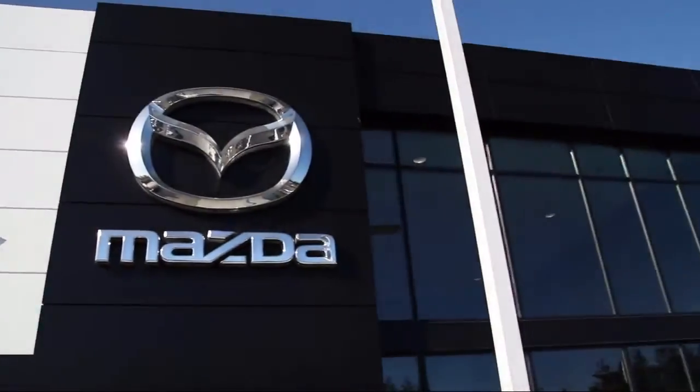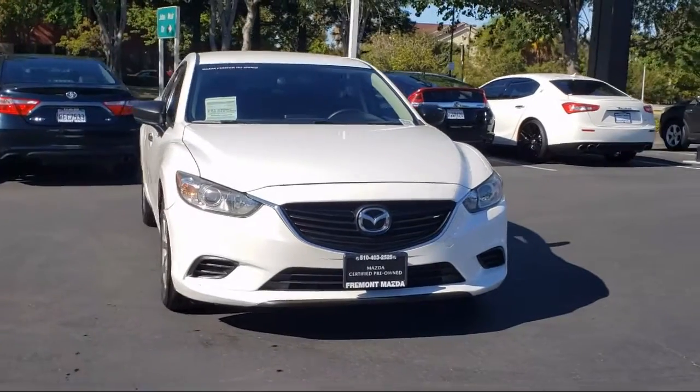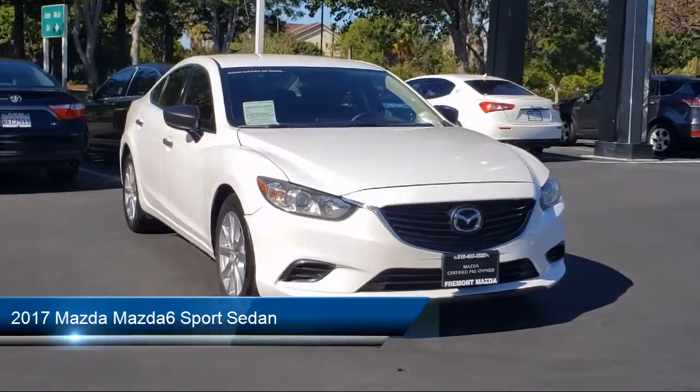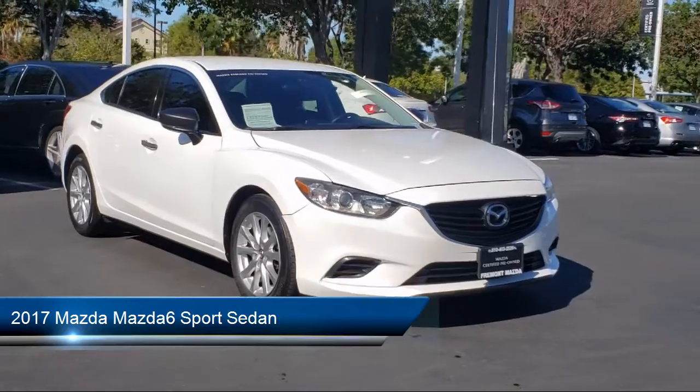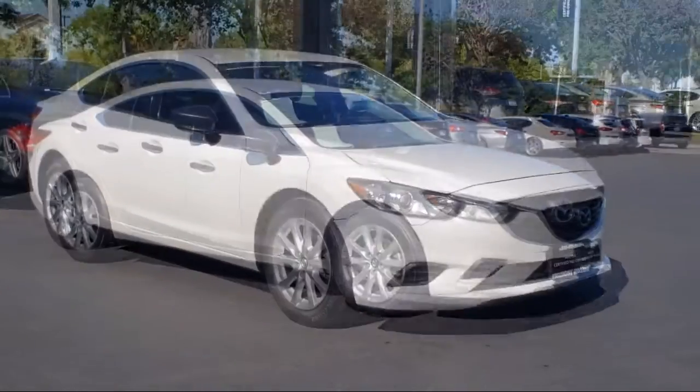Welcome to Fremont Mazda, and here's a look at another one of our certified pre-owned vehicles from our inventory. It comes equipped with Keyless Entry, Mode Select Transmission, Rear View Camera, Air Conditioning, and Speed Sensing Steering.